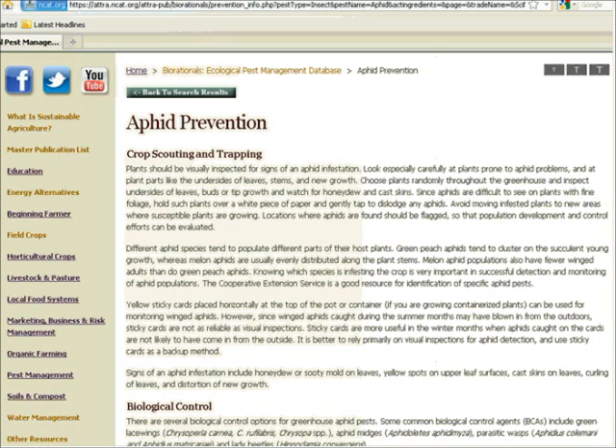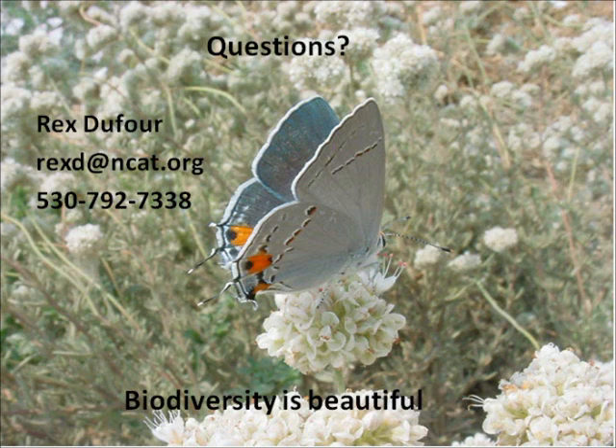I covered a lot of territory, and there wasn't time to talk about some other things near and dear to my heart, such as perimeter trap cropping. I'd be happy to take any questions or you can email questions. I think that about does it for me. Okay, Rex, I appreciate that — and it sounds like we need to have you back for pest management part two in a month or two.